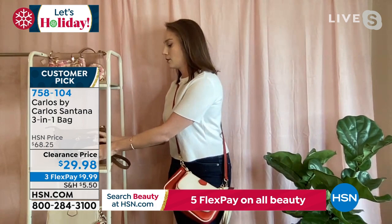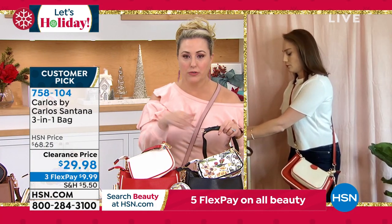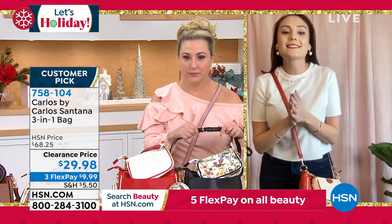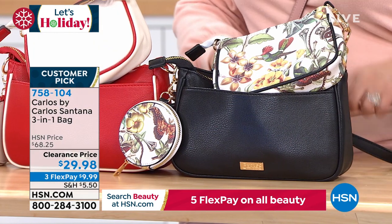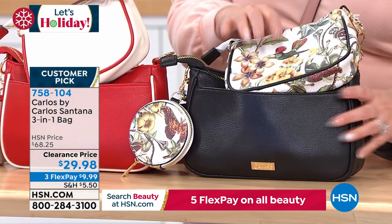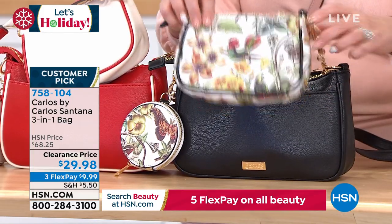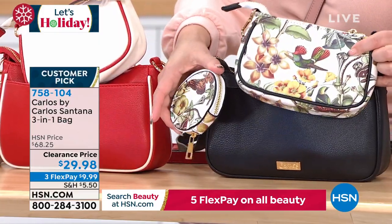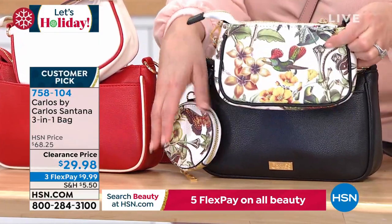Let me go through the colors. Black multi: you're getting the black bag, the beautiful multicolor bag, and the multicolor print coin purse. If you love birds, this is really gorgeous — beautiful birds all over it. Then there's Red: solid red bag, red bag with red piping, and coin purse with black piping.